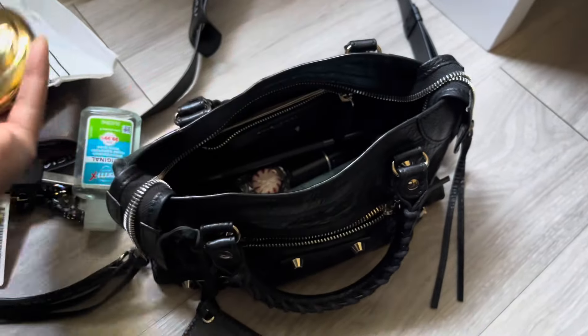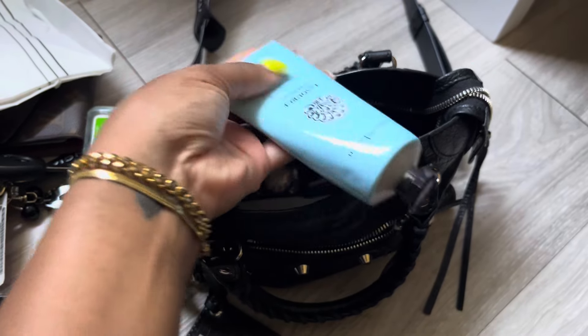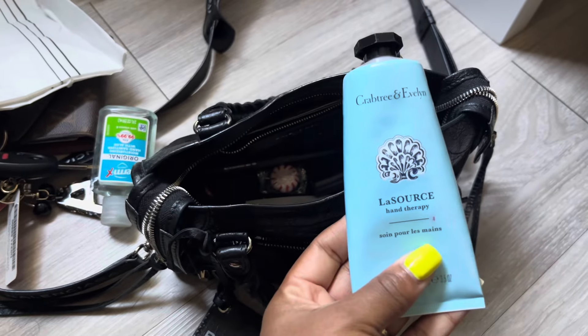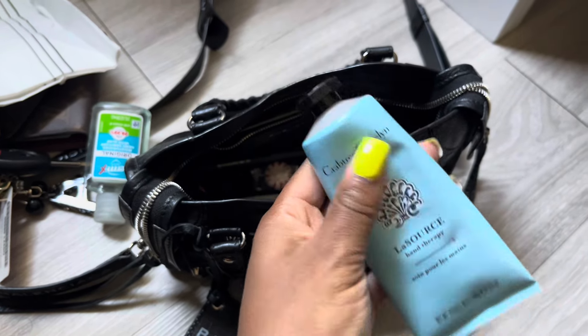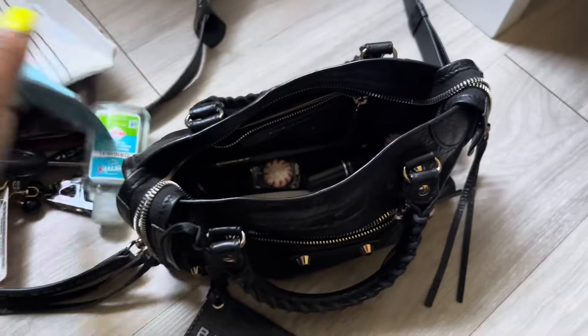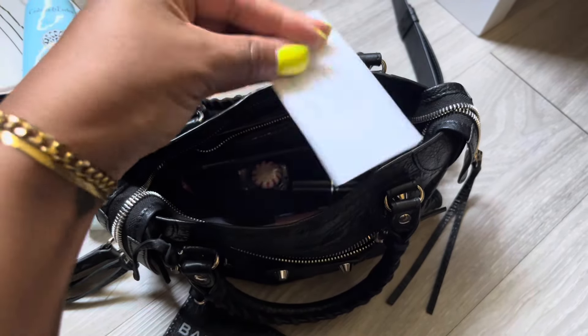We got some hand sanitizer. And this — Amira — this is from Sephora, the Moschino Collection. It had some blush in it but I never used the blush and it ended up breaking anyway, so I just used it as a mirror.